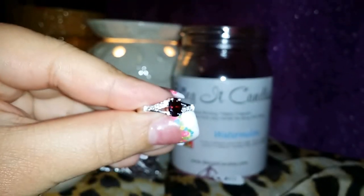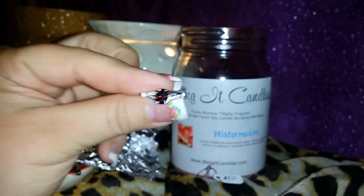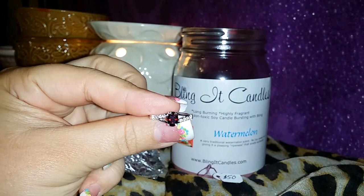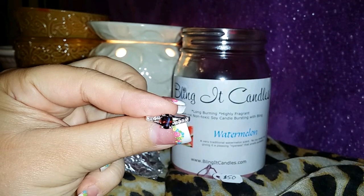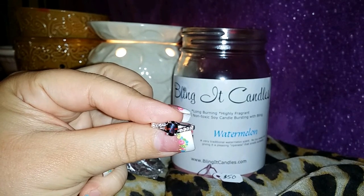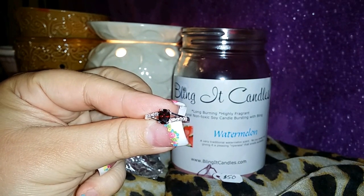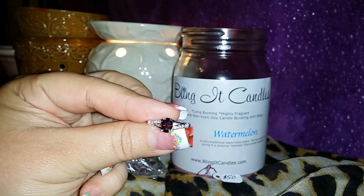I really wish y'all could see the sparkle — even the clear stones, I don't think this light is hitting it, but in person they are just blinding. Very, very gorgeous. Thank you so much Bling It Candles for sending me this watermelon candle — we have thoroughly enjoyed it as you can tell, and it was a great opportunity to work with you guys. Sorry it took so long. I have an upcoming video explaining why I haven't been on YouTube as much, but hopefully I'm back and we'll be revealing more candles to give you guys a better idea of who you might like to buy from.